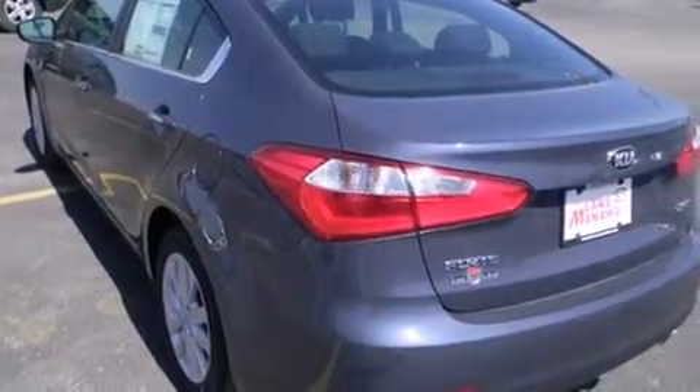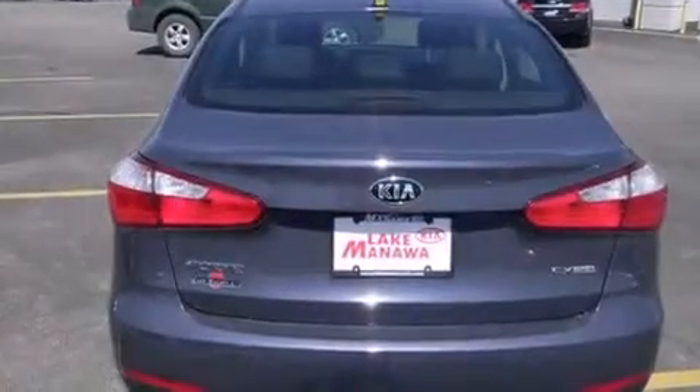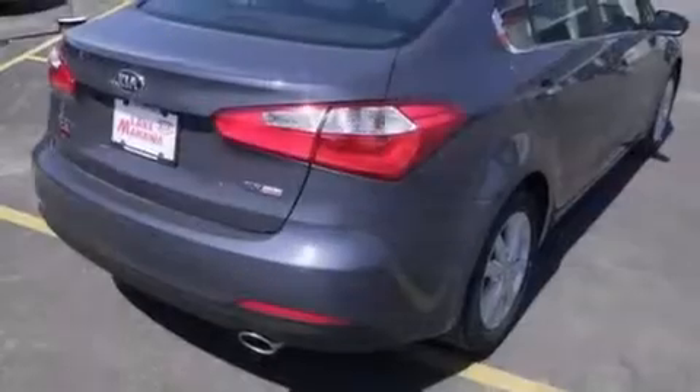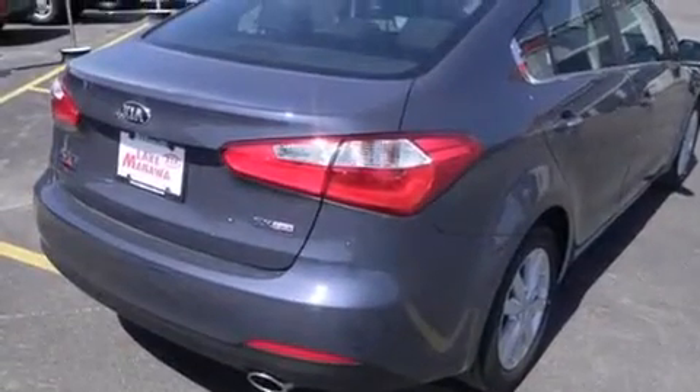Full power accessories, dusk-sensing headlights, front fog lights, and a parking camera that will display what's behind you as you back out of the driveway or into the perfect parallel parking spot.